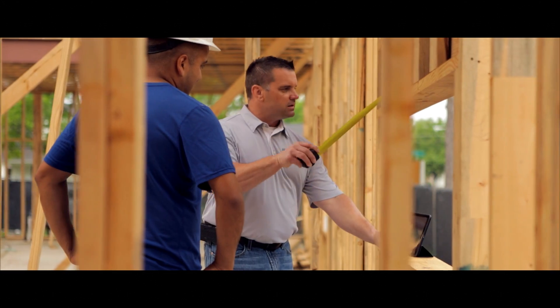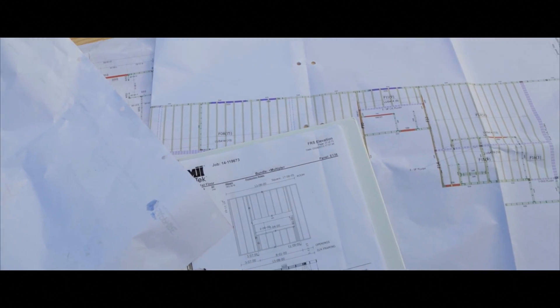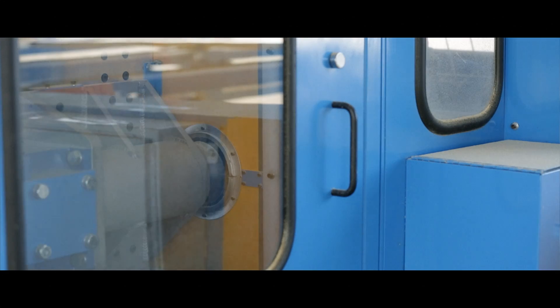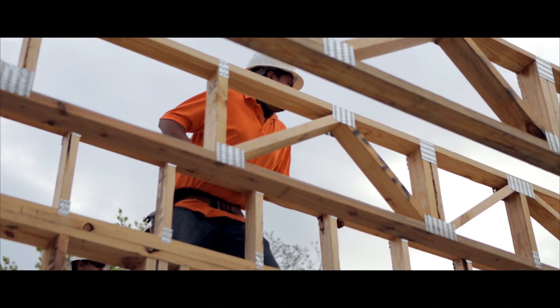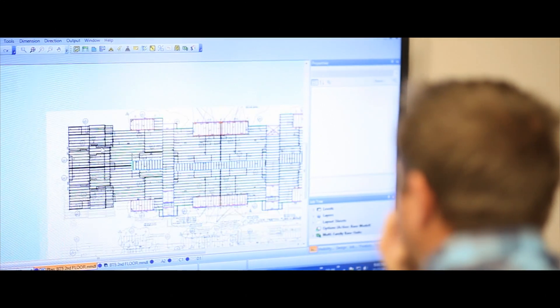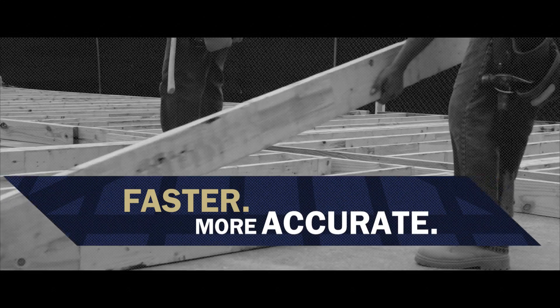Ready Frame helps avoid costly delays and mistakes. Having done numerous large custom projects, BMC is able to implement more custom features into your 3D design up front, such as designing floor trusses around lighting designs and HVAC systems. Because of Ready Frame's accuracy and efficiency, it comes with many benefits built right into it.